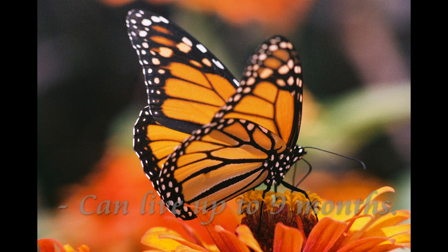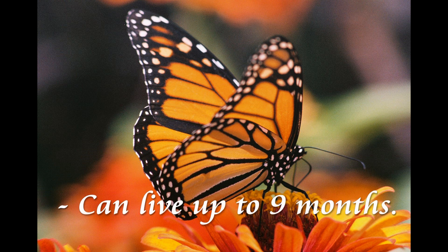However, butterflies that overwinter as adults, like monarchs and mourning cloaks, can live as long as nine months.